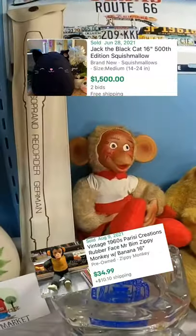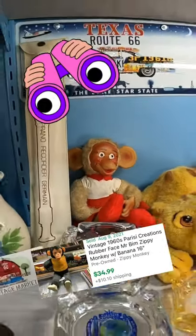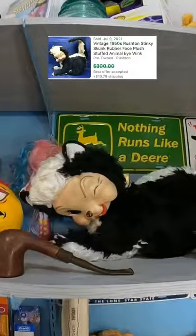When you're at the thrift store, don't just look for Jack the Black Cat. There's other rare ones, like this rubber-faced monkey. Should sell for around $35.